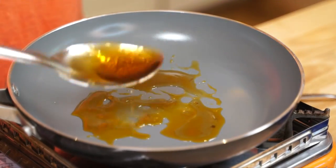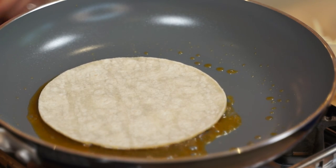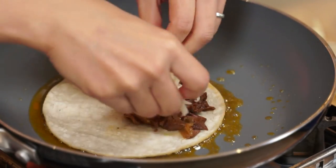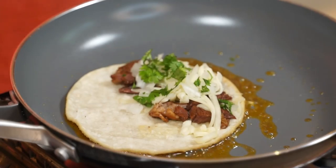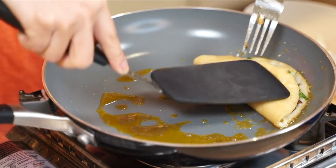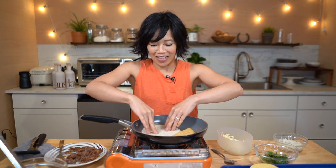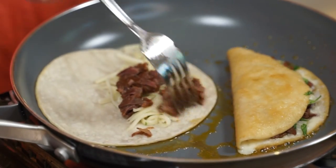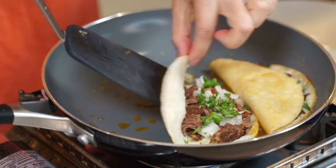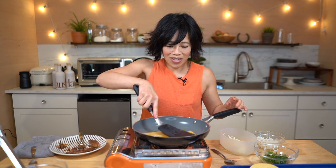Now we're going to add some of our beef fat to the pan. Here is a store-bought corn tortilla — not going to be nearly as good as Dona Angela's, but alas! I'll place that in there, along with some of our meat, some jack cheese, some chopped onion, and some cilantro. I'm going to fold that over and give it a little press — oh, that's going to be so good! This time, I'm going to put the cheese down first, then add some of our birra on top.